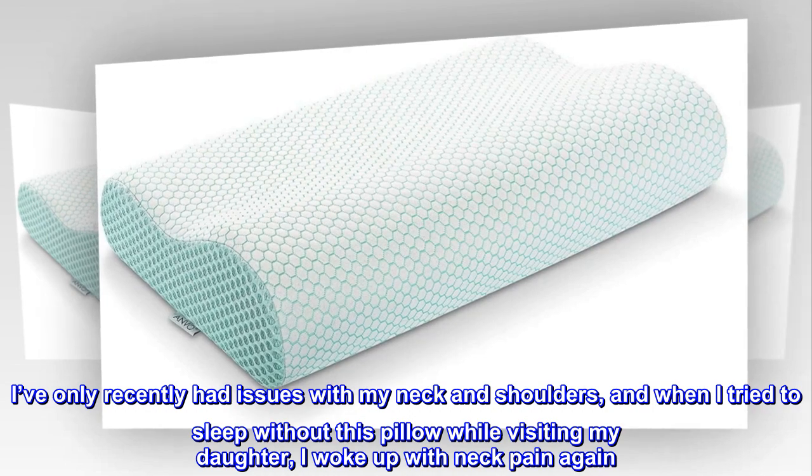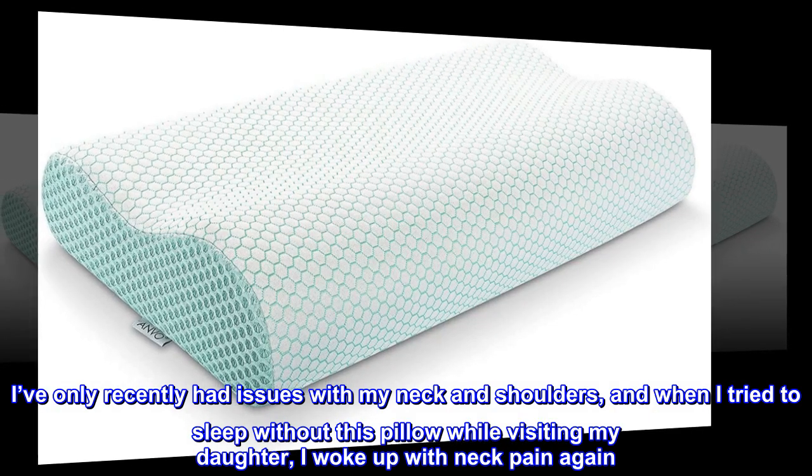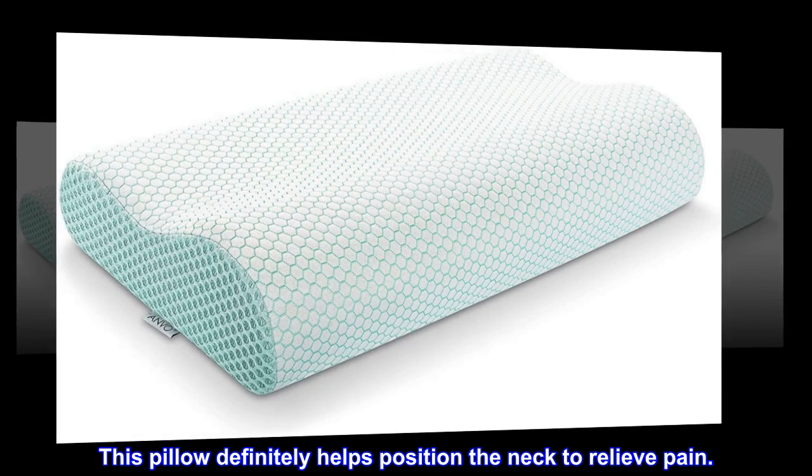I've only recently had issues with my neck and shoulders, and when I tried to sleep without this pillow while visiting my daughter, I woke up with neck pain again. This pillow definitely helps position the neck to relieve pain.